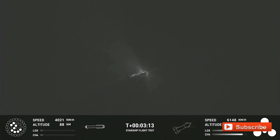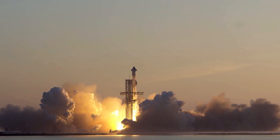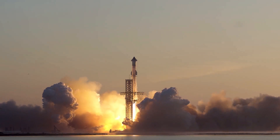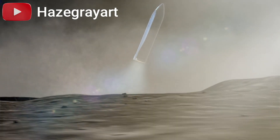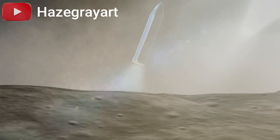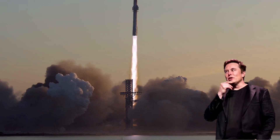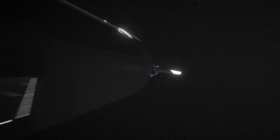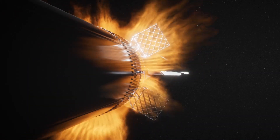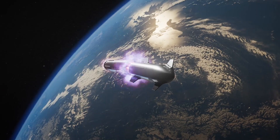Following the in-space propellant transfer test, SpaceX plans to conduct an uncrewed demonstration mission of the HLS Starship, culminating in a lunar landing. This mission will also include an ascent demo to demonstrate Starship's capability to lift off from the lunar surface. Elon Musk, CEO of SpaceX, reiterated the importance of achieving full and rapid reusability of boosters and ships, along with orbital refueling of the ship, by the end of next year, as essential steps for making life multi-planetary.